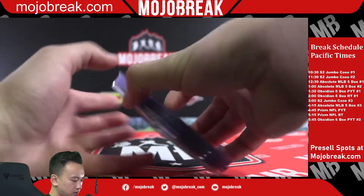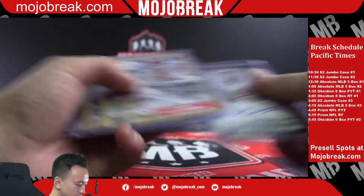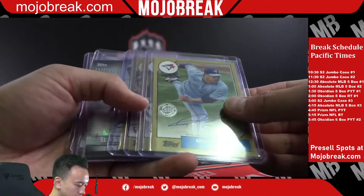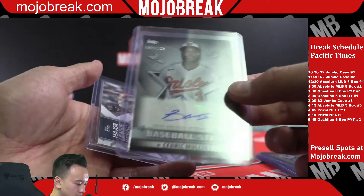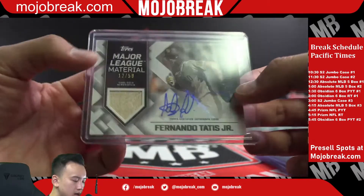Autographs: got a bonus out of the hobby exclusive Kyle Tucker for the Astros. Base autos: Larnach rookie auto for the Cardinals, Hyun-jin Ryu for the Blue Jays, rookie auto Rodolfo Castro Pirates, Hans Crouse Phillies, Cedric Mullins at /199 baseball Stars for the Orioles — and a nice one for the party.